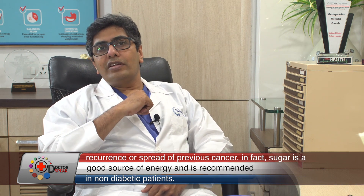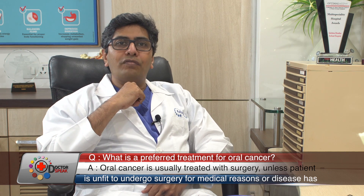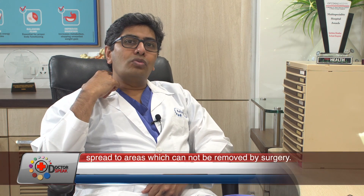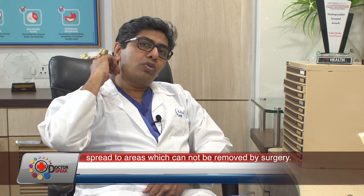Another form of robotic surgery is called retro auricular robotic surgery. This is done for neck tumors or neck lymph nodes. Conventionally, we had to make a large cut on the neck to perform neck surgery. Now, we make a small cut behind the ear, insert a robotic arm from there, and perform the neck surgery — as opposed to the large cut required by conventional surgery.